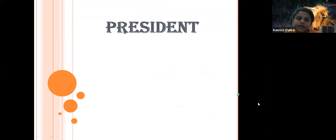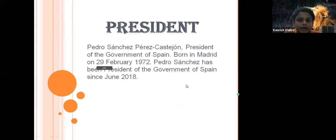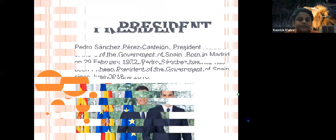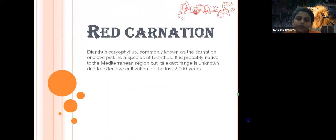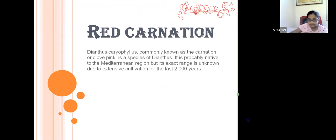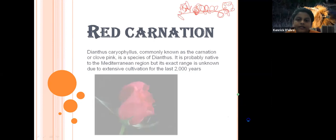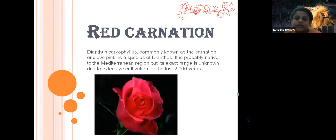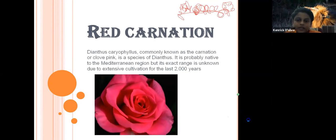The president of Spain is Pedro Sánchez Pérez-Castejón, president of the government of Spain, born in Madrid on 29 February 1972. Pedro Sánchez has been president of the government of Spain since June 2018. The red carnation, Dianthus caryophyllus, is a species of Dianthus. It is probably native to the Mediterranean region, but its exact range is unknown due to extensive cultivation for the last two thousand years.